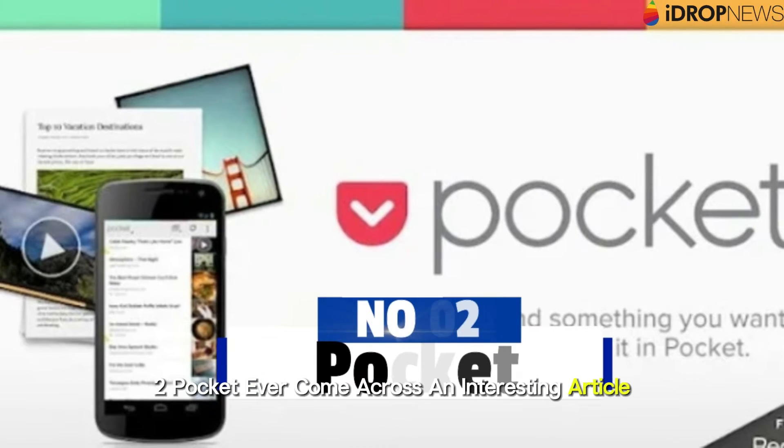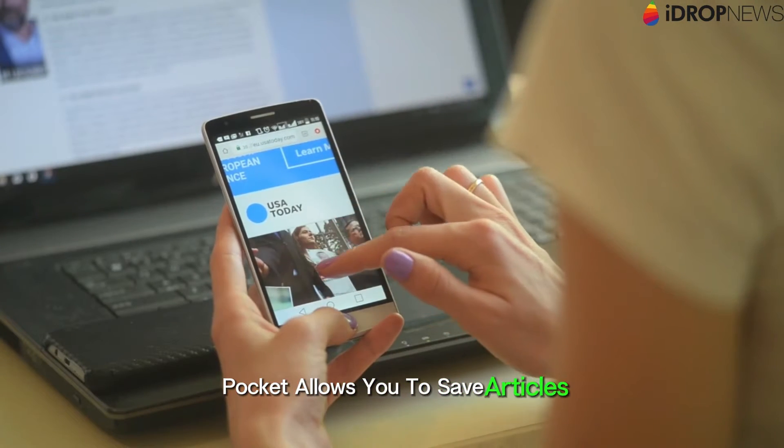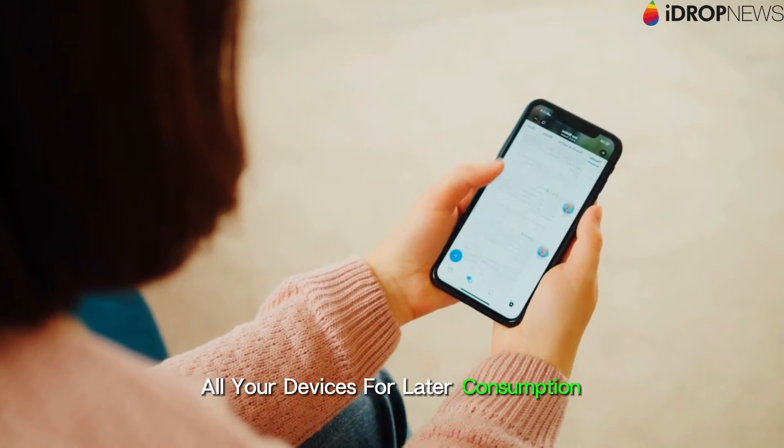2. Pocket. Ever come across an interesting article but didn't have the time to read it? Pocket allows you to save articles, videos, and webpages with a single tap, syncing them across all your devices for later consumption.